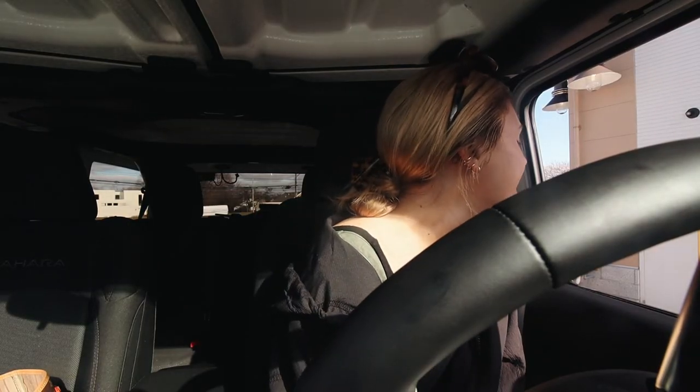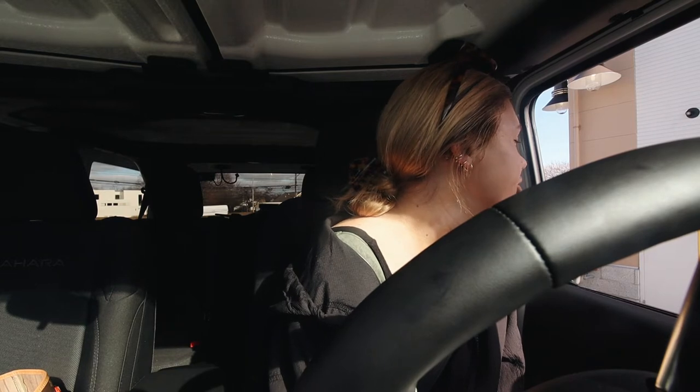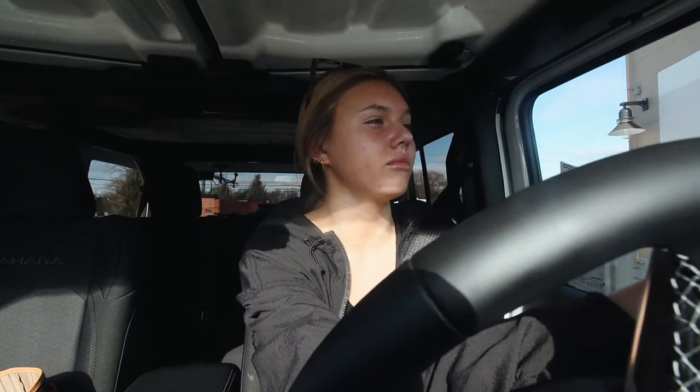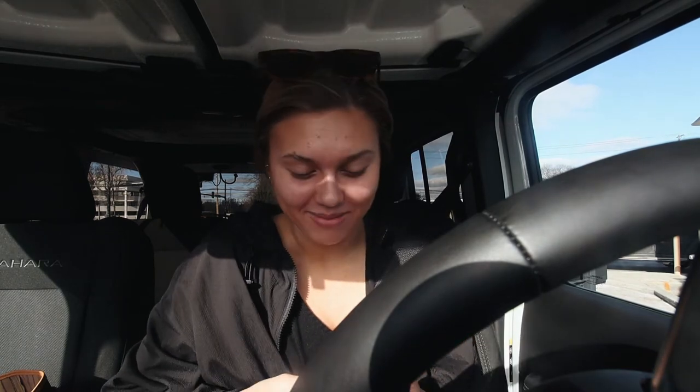I ordered a venti strawberry acai refresher for $4.45. I have this vision of a video I've wanted to do for a while — just doing yoga on the beach. It's been in my head. Would that be fun? Obviously it has to get warmer first.